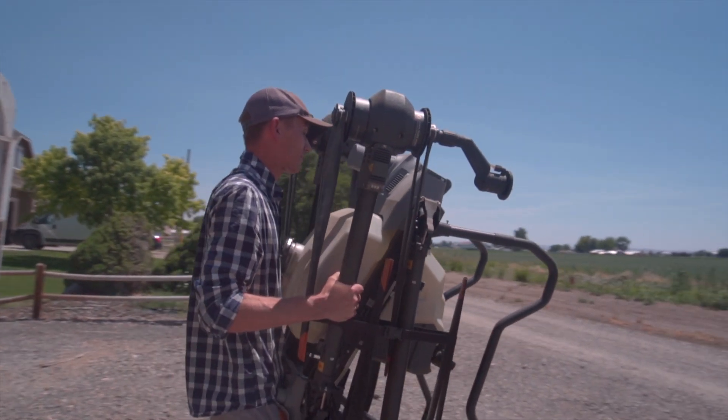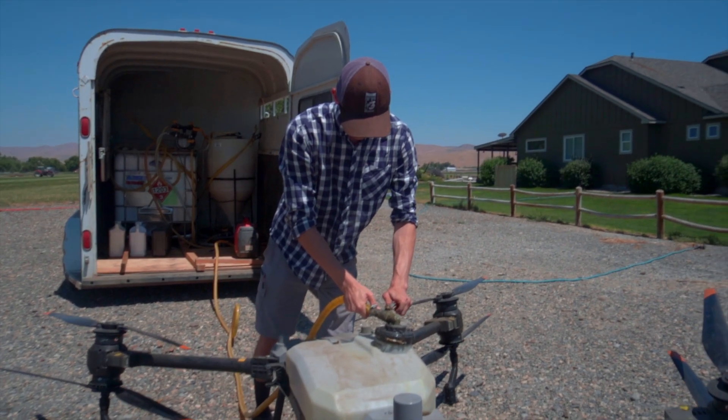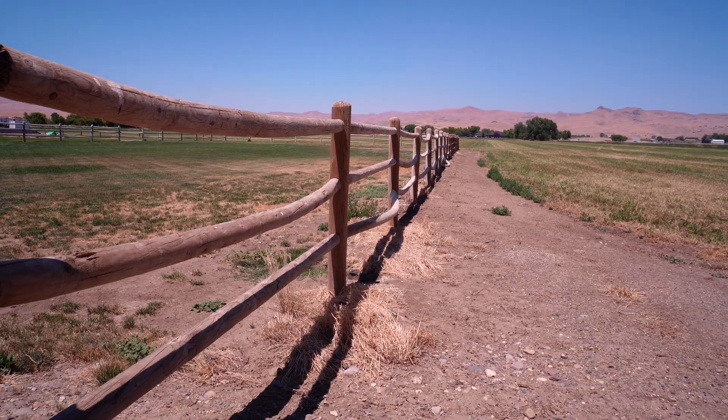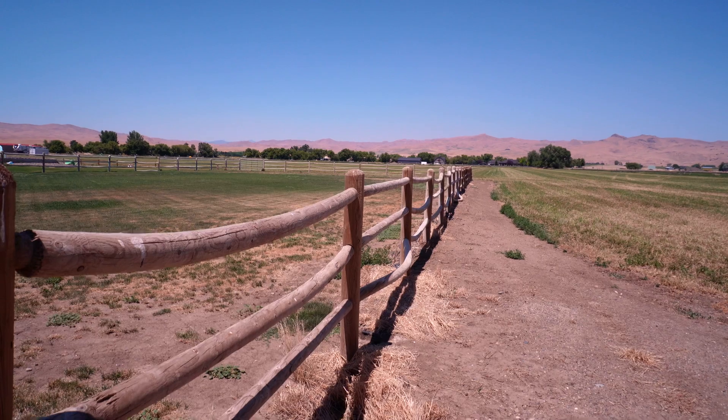We've been here in Weezer for 16 years, and my dad's been in charge of about 40 acres of alfalfa ever since then. So not big scale or anything, but we've had chickens and we've had sheep and stuff in the past in our pasture, just small stuff.